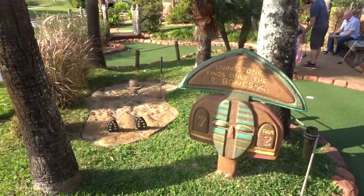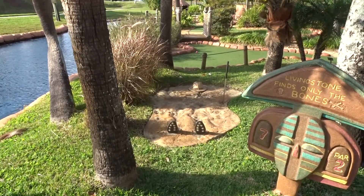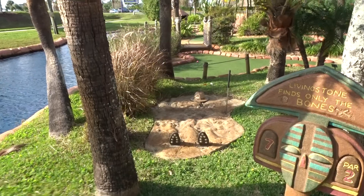We're now at hole number seven of the Livingston route, and I guess that this one — well, he died trying.